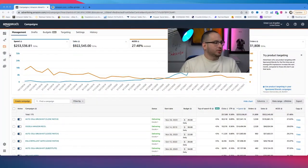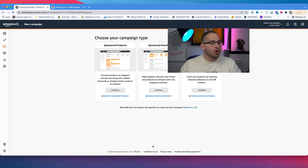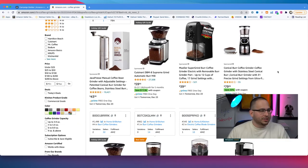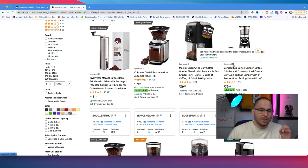Jumping into the advertising console, all we have to do to get started is hit create campaign. Amazon will give us three types of campaigns: sponsored product, sponsored brands, and sponsored display. For the sake of this video and launching effectively, sponsored products is the way to go. When you type in a search term like coffee grinder, the first four products on Amazon are all paid placements through Amazon PPC.